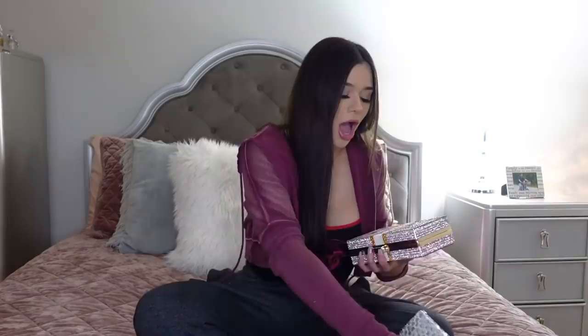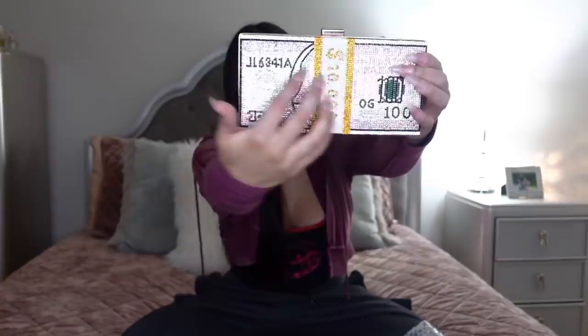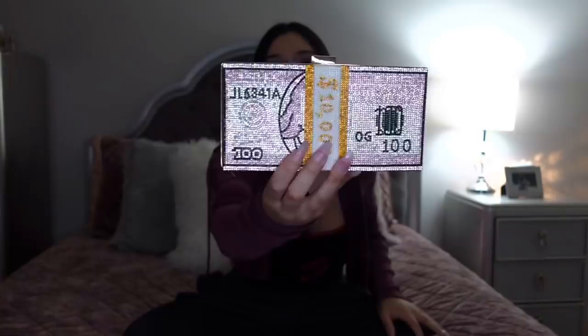Oh, I love this! Not only is it pink — my favorite color — it's also money, my favorite thing. I'm gonna have to take a picture in this. It's a little purse and it's a pink hundred-dollar bill design. This is so cute.